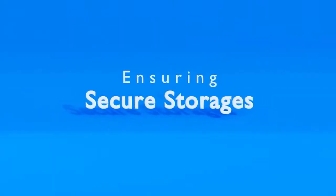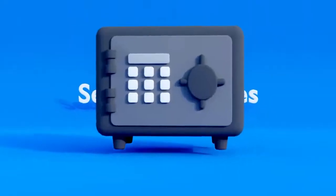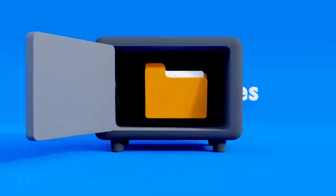Also, by ensuring secure storage of your files, you never have to worry about where it's stored and who has access to share this information.